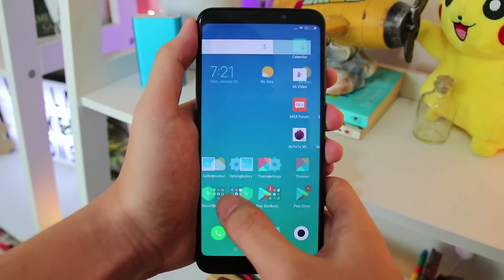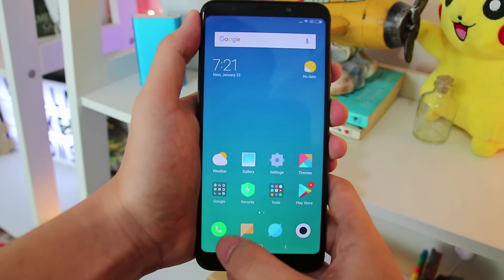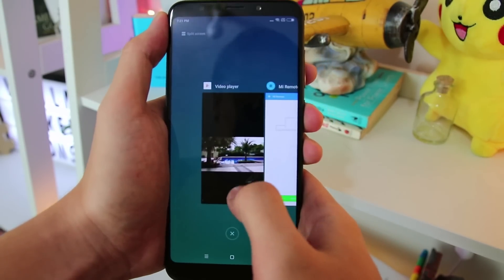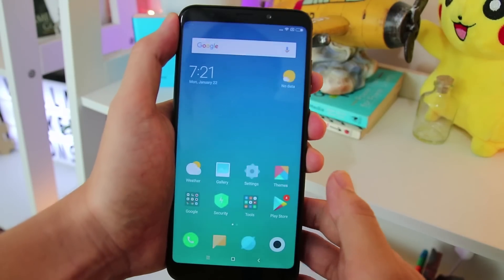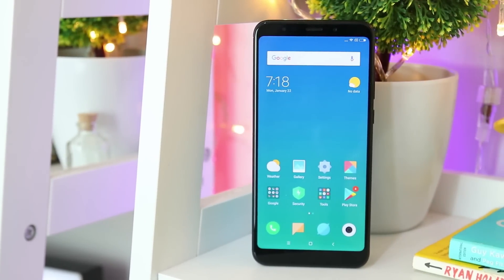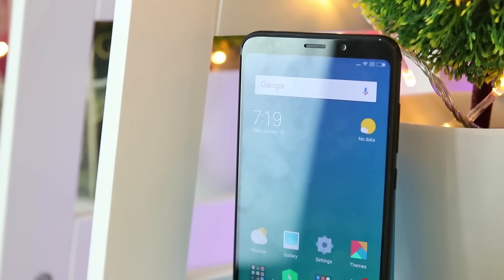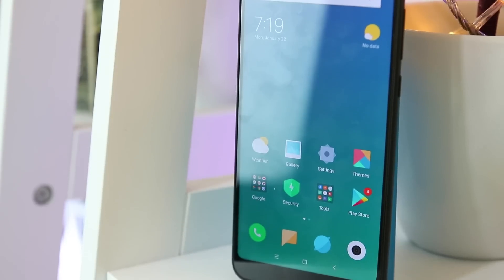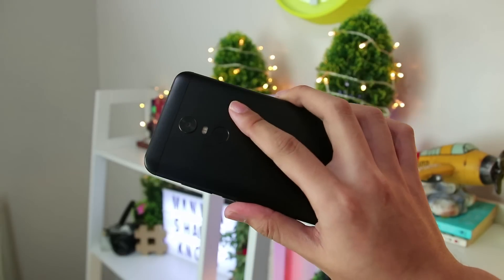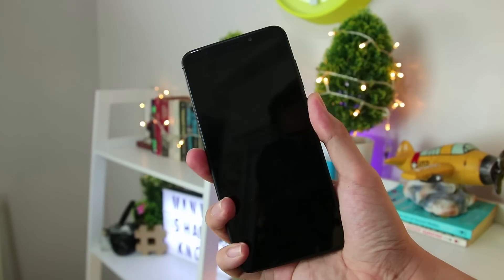The Redmi 5 Plus comes with the latest MIUI 9 ROM based on Nougat, which slightly resembles the Oxygen OS of the OnePlus phones. Like most Chinese ROMs, MIUI 9 lacks an app tray. It's pretty easy to get used to if you are new to Xiaomi phones, especially now that it looks more minimalistic and features several languages after its global release, which back then only supported English and Chinese. Although the Redmi 5 Plus doesn't have a face unlock feature, its fingerprint scanner is pretty responsive with little to no errors in use.